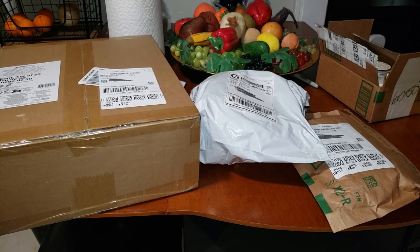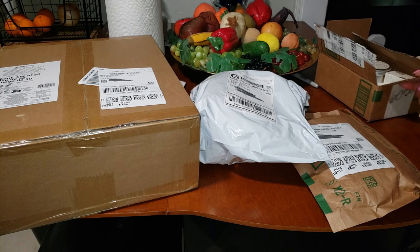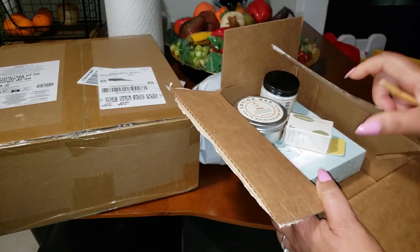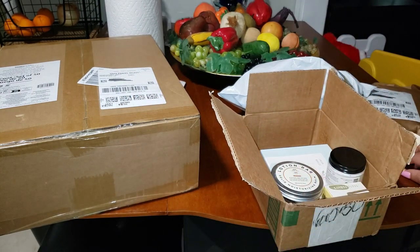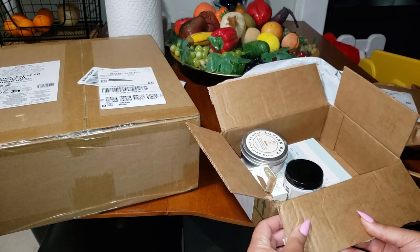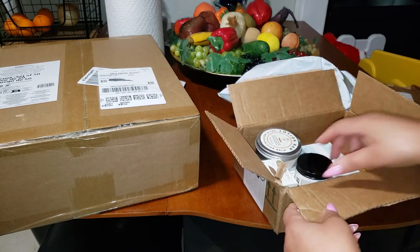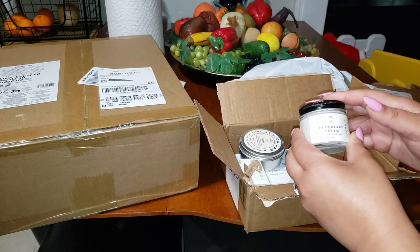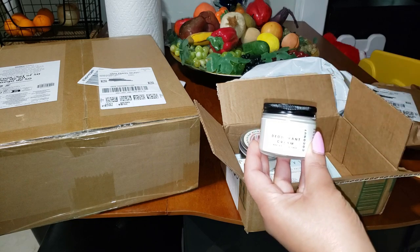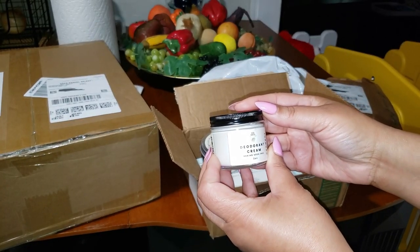All right, let's get into this. As I promised y'all, I will be showing what I get every day when I get it on camera, so that y'all know what's up over here. I already popped this one open, and I've already blocked out my address on the packages. This package here is from Eco Roots, and we have some great products here. First, we have their deodorant cream.